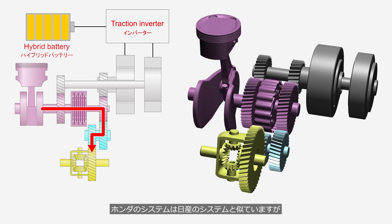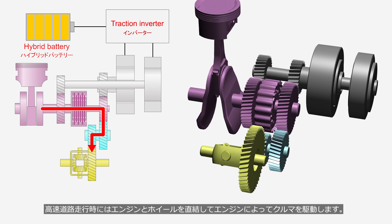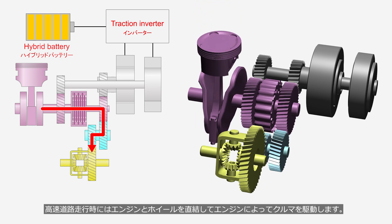Honda's system is similar to Nissan's, but during highway driving, it drives the vehicle by directly connecting the engine to the wheels.